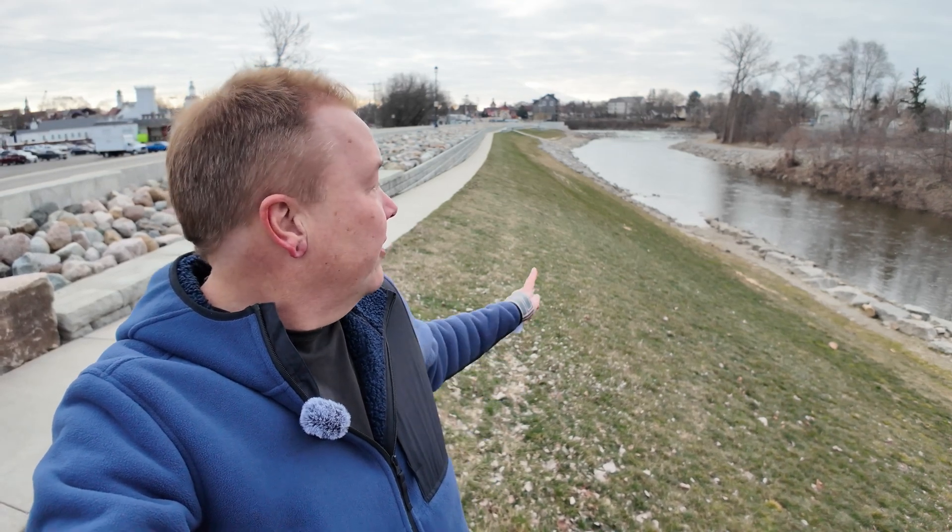I'm here in Frankenmuth, Michigan along the Cass River at the site of the old Frankenmuth Dam. I'm Darren and this is the Industrial Revolution.